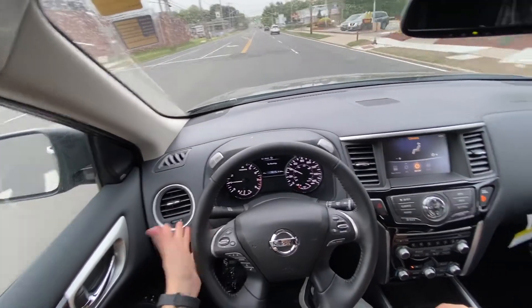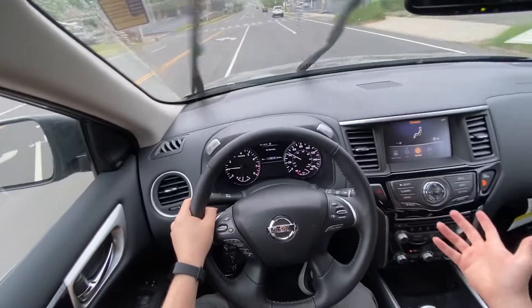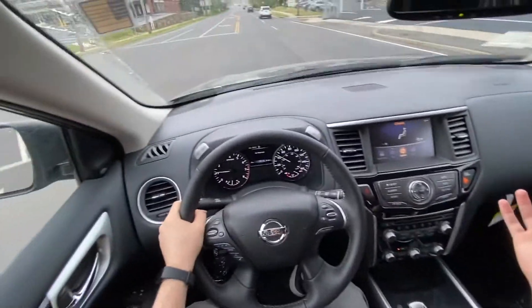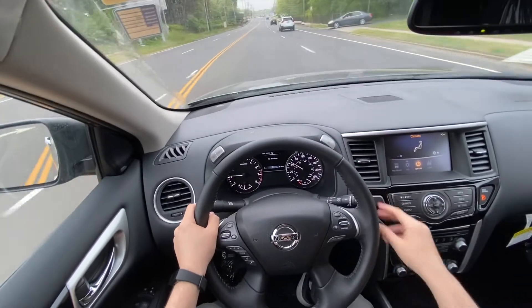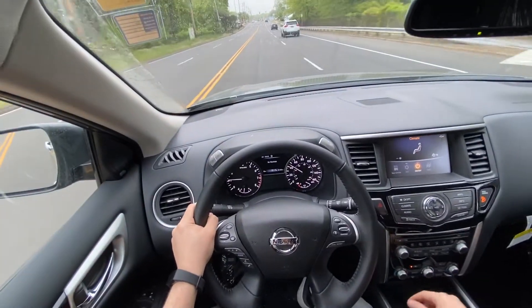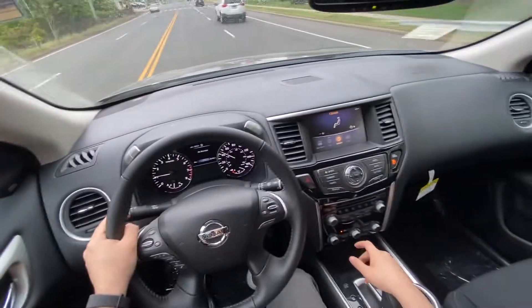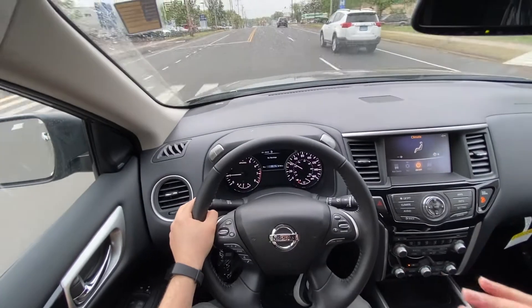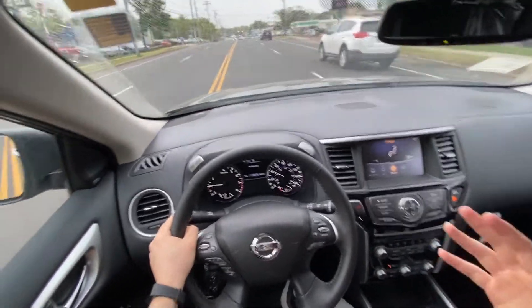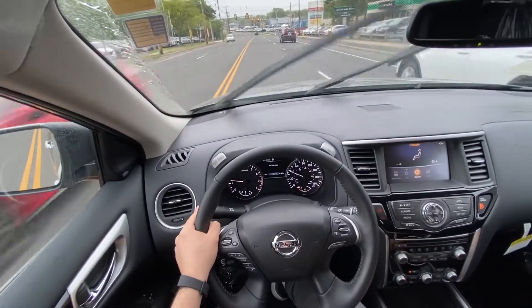To sum things up, I really like the way how it drives. The suspension is really good, the handling is really good, and the engine sounds really good. Everything about this SUV is very nice and smooth. The seating position is very high and you can see over the hood, which is very good — a lot of people want that in a family SUV.